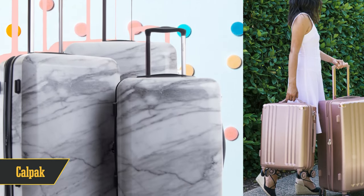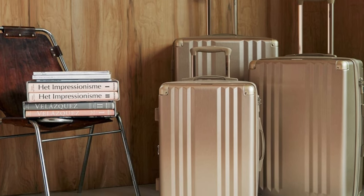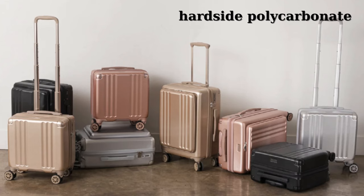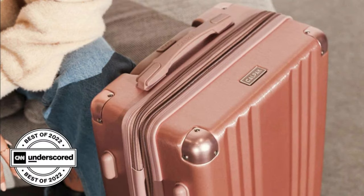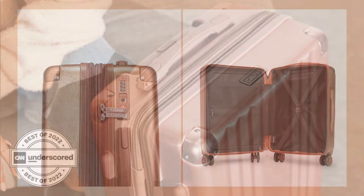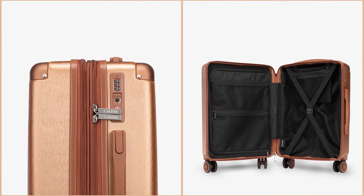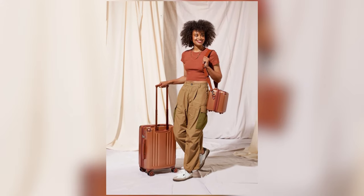Number 3 on our list is Kalpak, the fashion-forward choice. These bags are stylish but don't compromise on quality. They've got a solid range of materials — sleek hardside polycarbonate, artsy printed ABS polycarbonate blends, and even ripstop polyester for the rugged traveler. Our testers were all over the Amber carry-on, raving about its easy-to-use telescopic handle and how simple it was to pack. Plus, that metallic color is a total vibe. The only downside is it's not as scratch-resistant as some other options, but it still held its own in our durability tests.